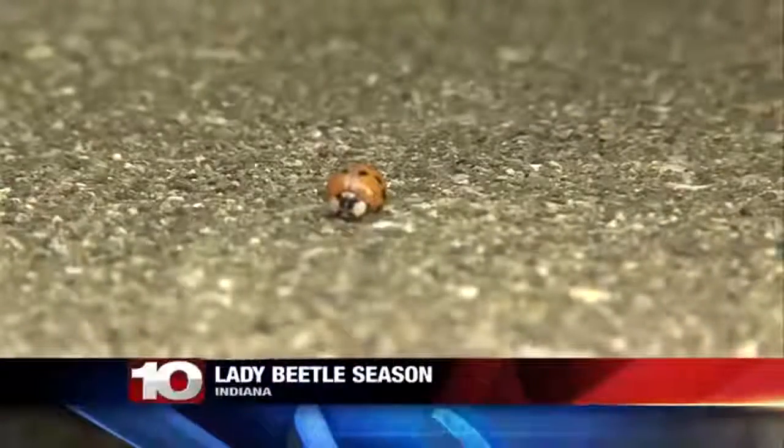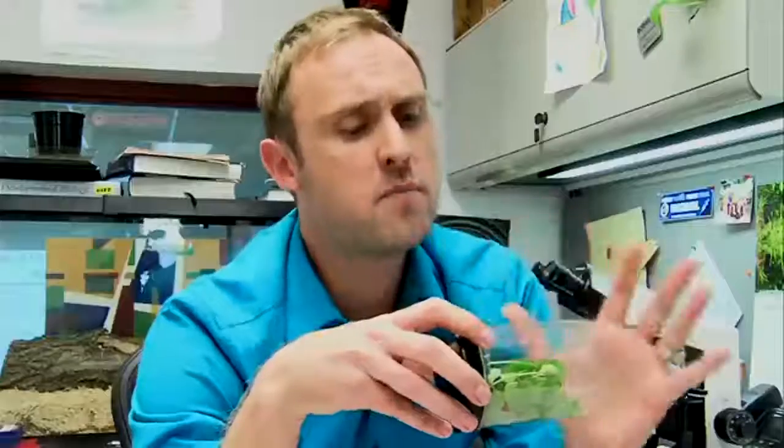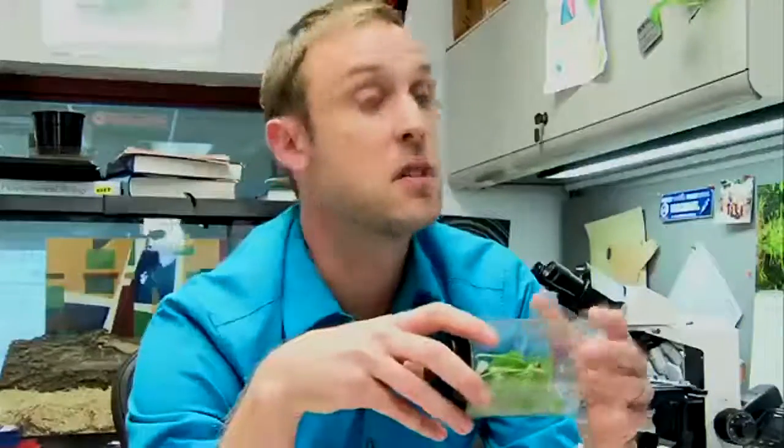Coppinger says these lady beetles actually help farmers, but if you really want to get rid of them, there is an easy way to do so. One method that is somewhat effective is to use a light trap — not the buzzing one with the lights that electrocute the insects, but a black light.